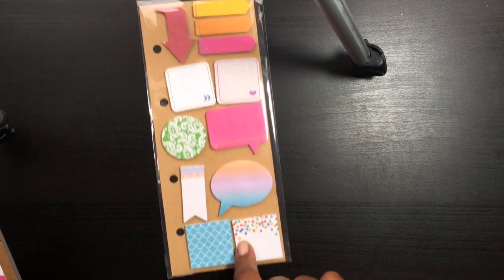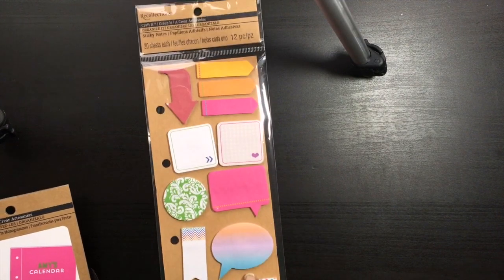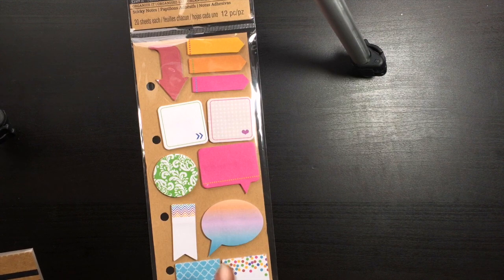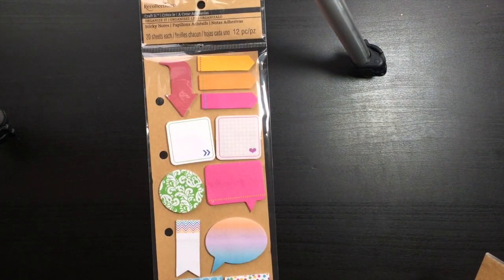Then I went over to Michael's because I'm making my daughter an Easter basket and she loves My Little Pony. Our Michael's has a $1.50 section with My Little Pony items. I also found the Recollections planner with the sticky notes — this was kind of pricey but I did use a coupon. They were $6.99 or $7.99, not sure. It has holes for a planner but I have an Erin Condren so that won't work for me.